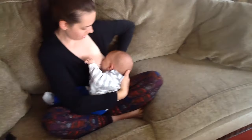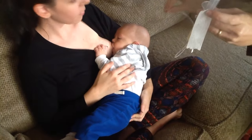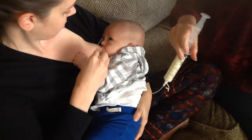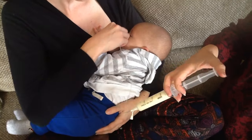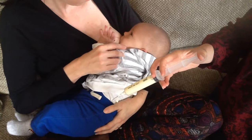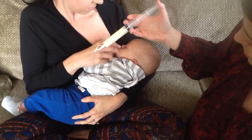Since he's already latched, one of the other ways we can use this is inserting it into the baby's mouth once the baby is already latched. We've got this kiddo already on — we slip it into the top of the baby's mouth, right in the corner, and then either baby can suck it down on their own.